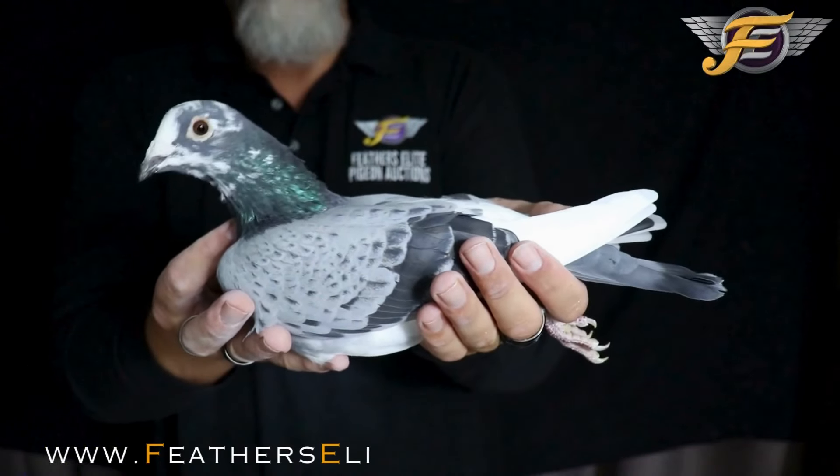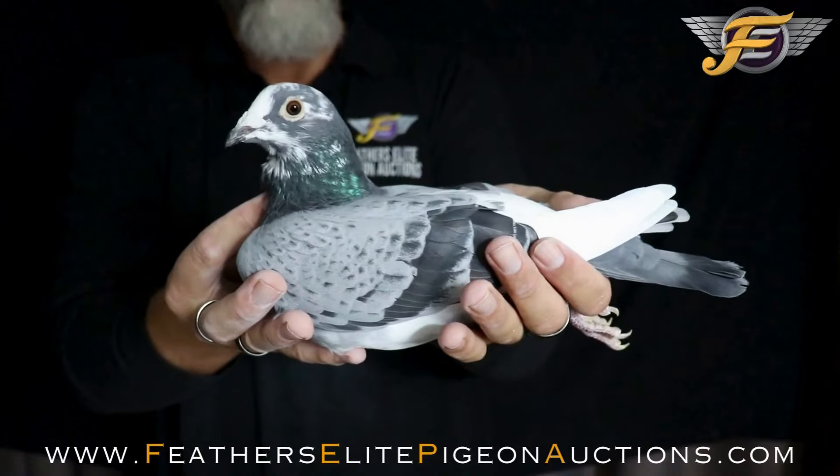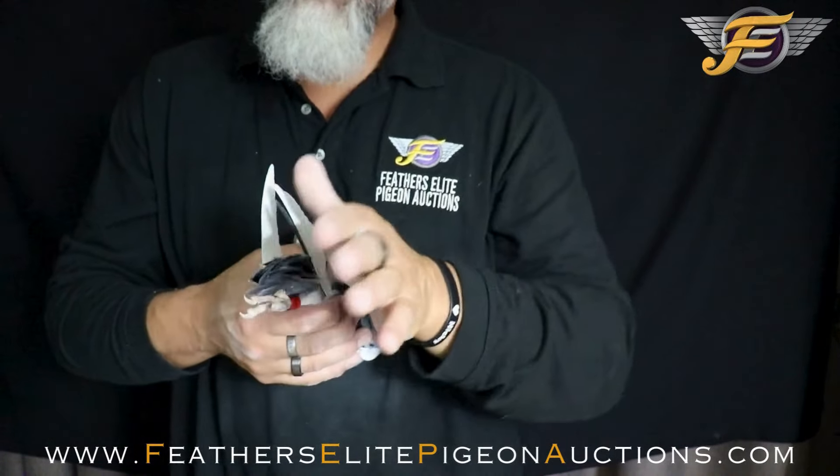Blue Pencil Splash Cock — super nice pigeon. A little nervous in my hands. His back is one pin tail, moves a little to the left or to the right, but that's okay.